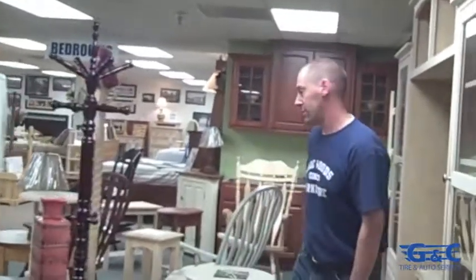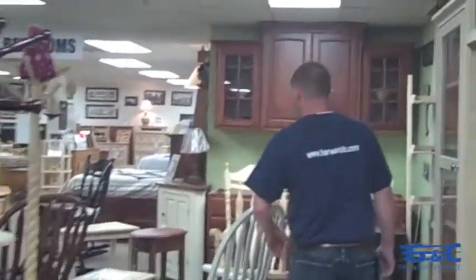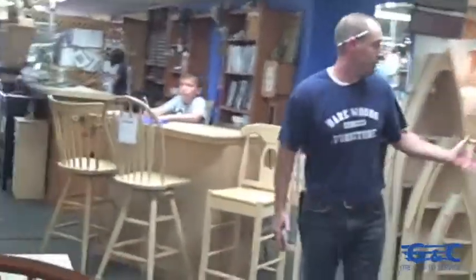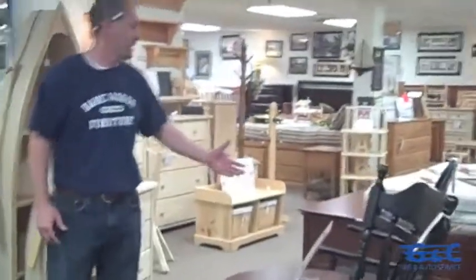The store's been here for 27 years. We do a lot of bedroom furniture. Our biggest, most popular line in bedroom is the chest beds with the drawers underneath. All solid wood, dovetail drawers, full extension glides.